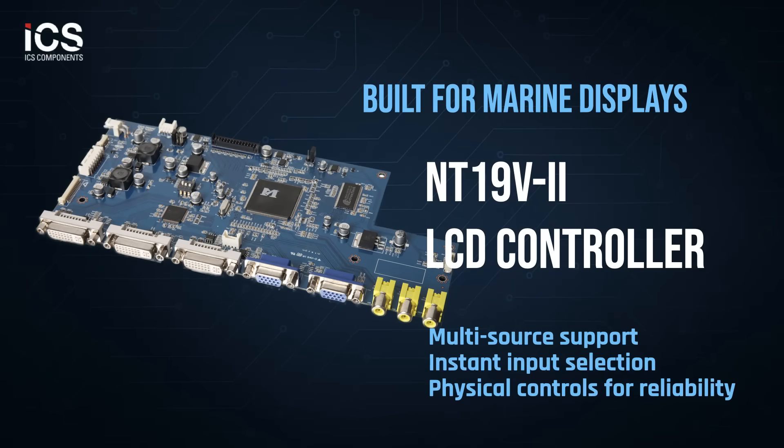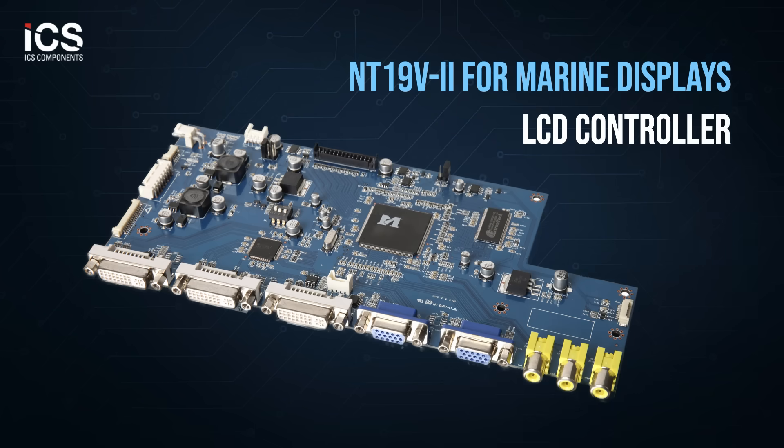Welcome aboard. Today we're diving into the design and functionality of the NT19V second-generation LCD controller board, a development by ICS components for marine display applications. This rugged board was tailored for yacht bridge displays, meeting specialized OEM requirements for famous marine grade systems with advantages such as multi-source support, instant input selection, and physical controls for reliability.